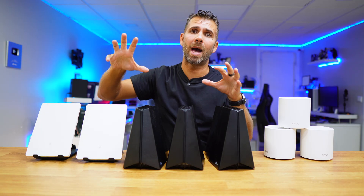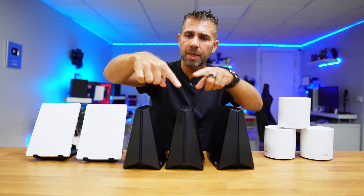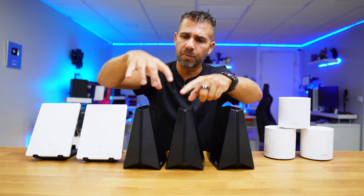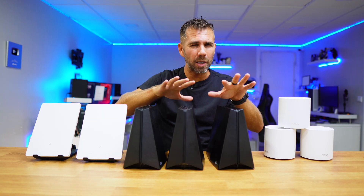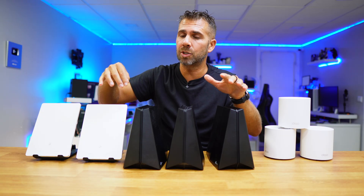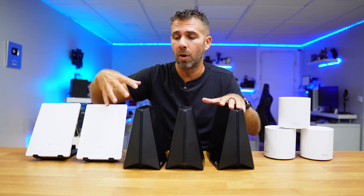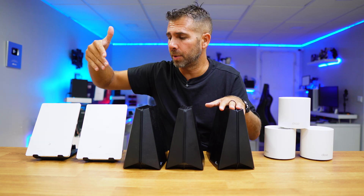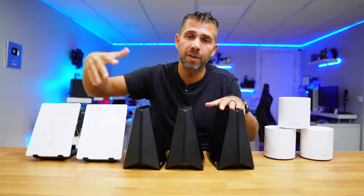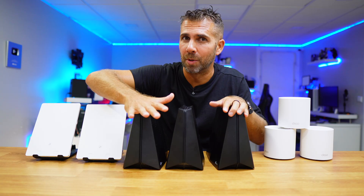I do have areas where I have overlaps, where I grab the signal from one unit but also from another. What happens is that regardless of whether it's on mesh or not, my phone or laptop will capture the signal of the one nearest to me and grab that for better performance. For example, the Archer R5 here in the office is not in the mesh, which is a limitation I'll share with you in just a moment.